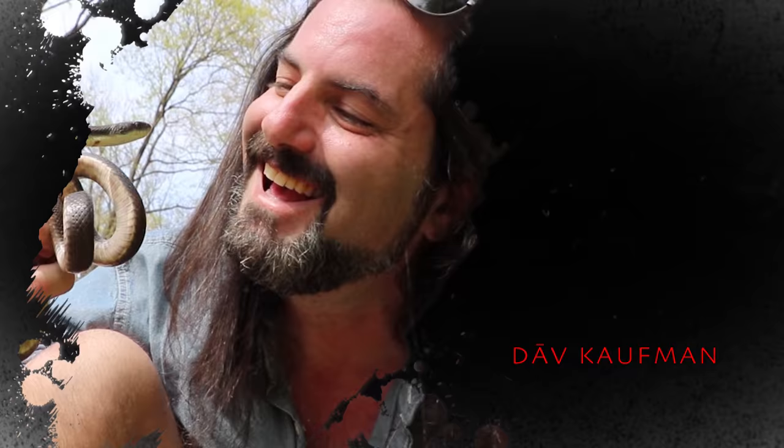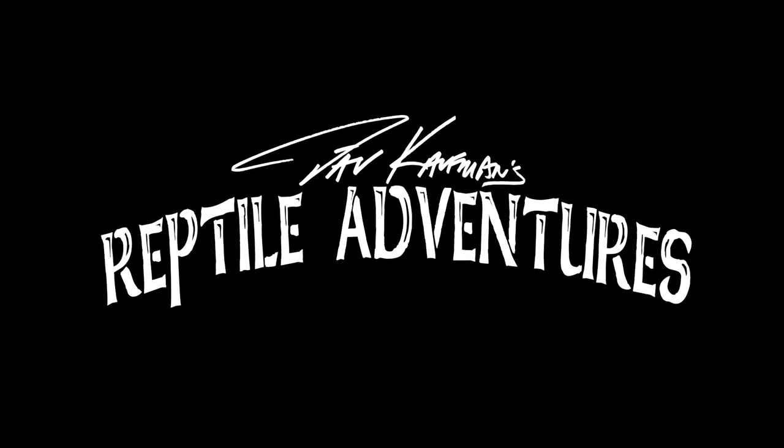What's up rattlers? I'm down here in Florida in West Palm Beach at McCarthy's Wildlife Sanctuary. Mark and his wife own one of the coolest venomous rooms I have ever seen, and we are about to get a private tour of the venomous room here at McCarthy's Wildlife Sanctuary. I'm Dave Kaufman and these are my reptile adventures.